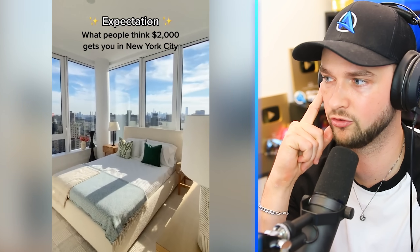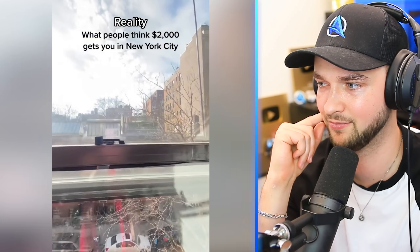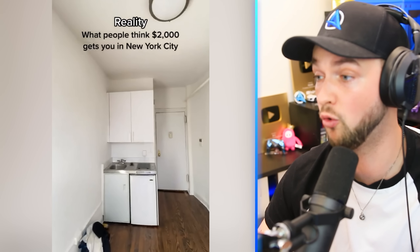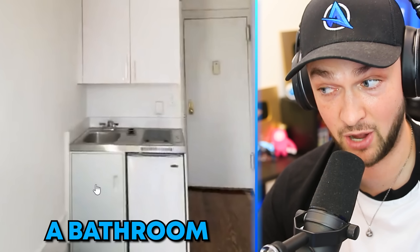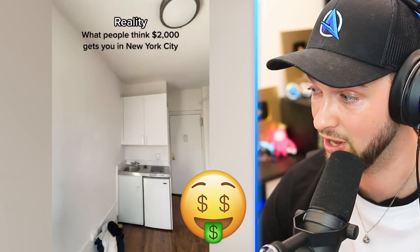New York. I love New York. $2,000 in New York — you're not getting much at all. Look at that, that's all you get. At least you have a sink. You don't have a bathroom, though — unless it's behind here. That's like living in a cupboard. That's how expensive it is to live in New York, people.